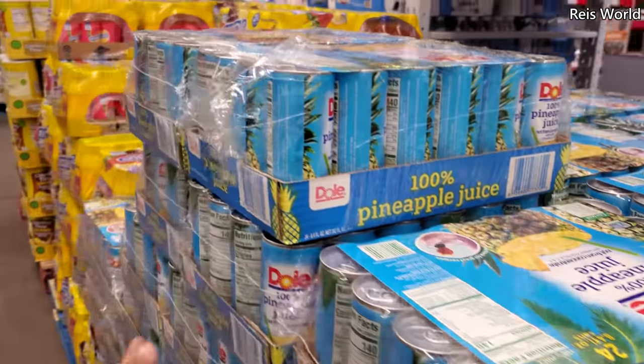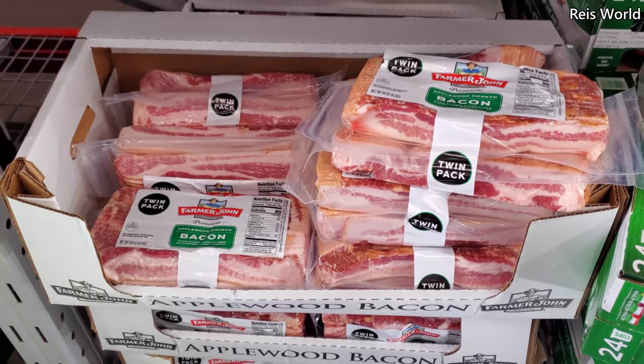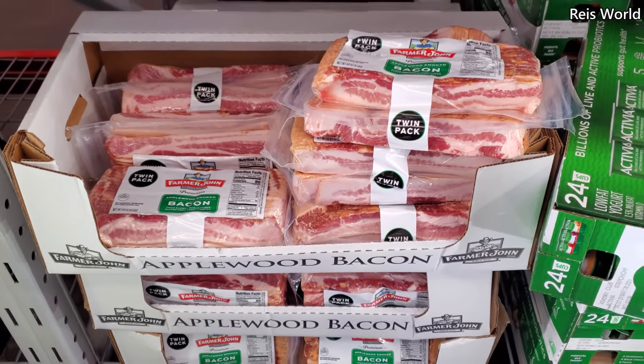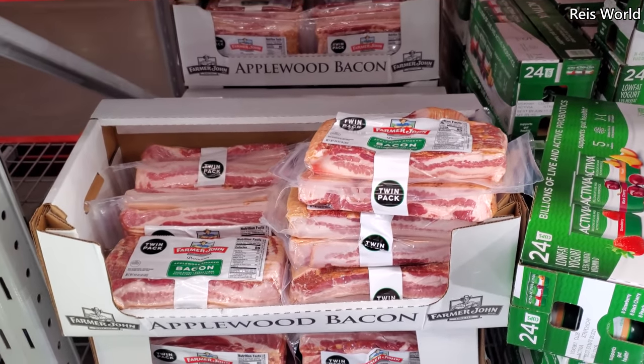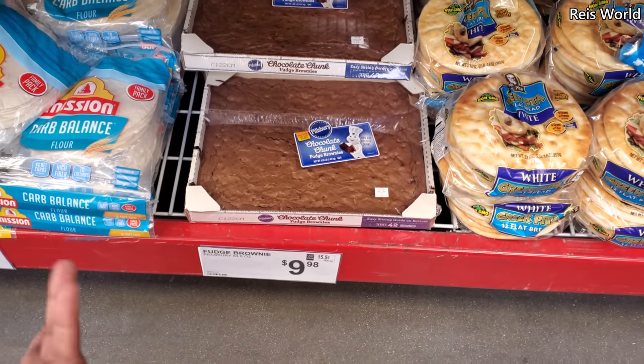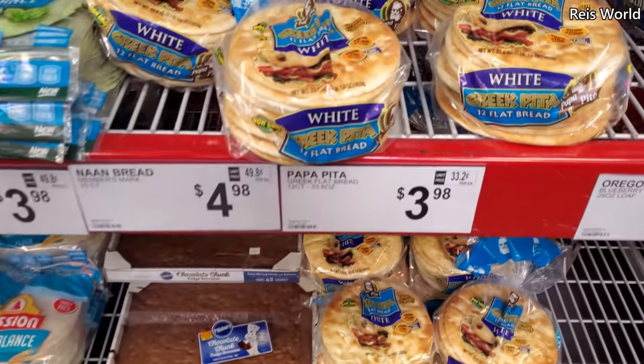I miss Dole Whip! Farmer John Applewood Smoked Bacon is $21.94 — I haven't tried this one, I'm used to the Costco one. Let me know if you've tried it. Pillsbury Fudge Brownie mix is $10 — I'm tempted but I have brownie mix at home already, so I'll make it at home.